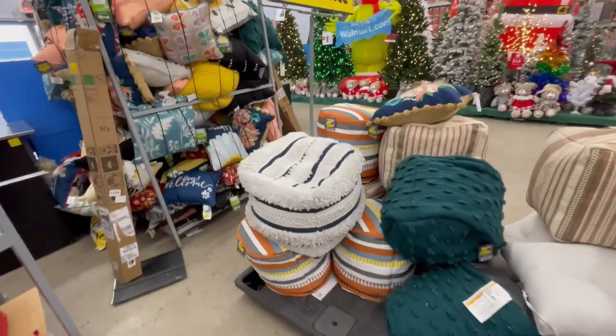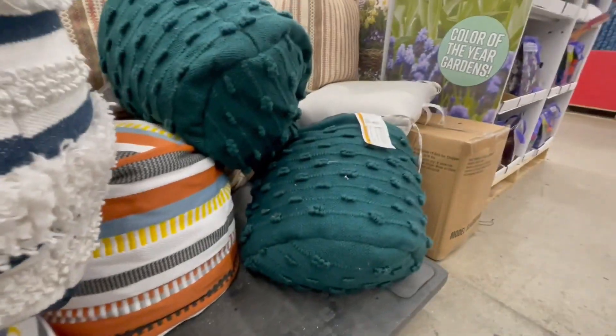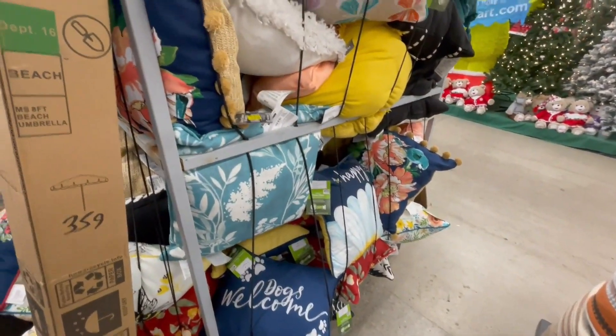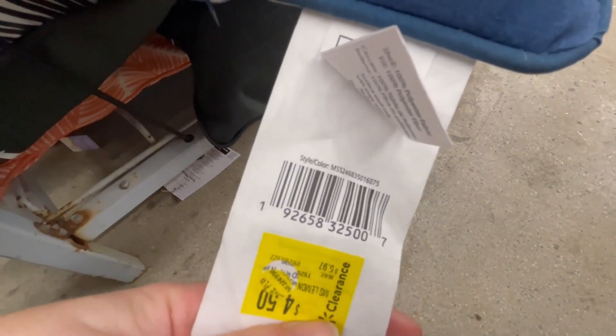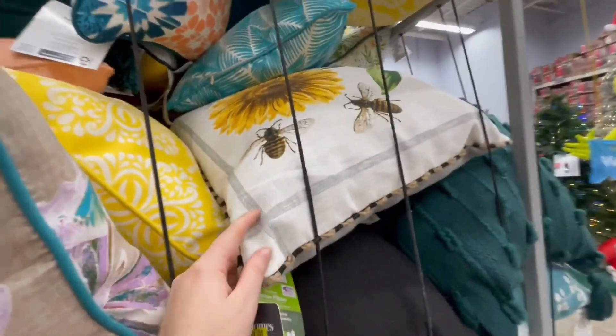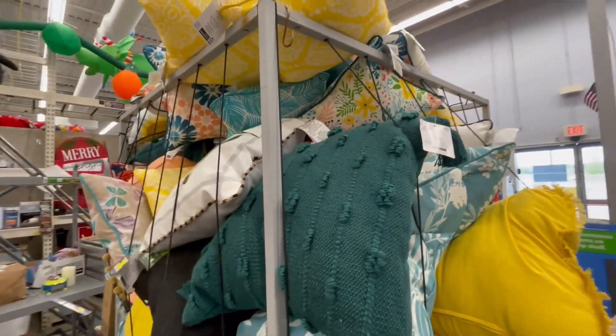These are on clearance — $35, and it was $49. They have different colors as you can see. They also have decorative outdoor throw pillows for $4, $4.50, and $11. These are actually $4.50, and they also have something like this for $11. The yellow ones on the top are $4.50.